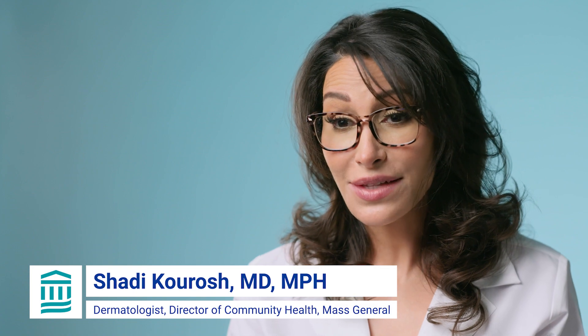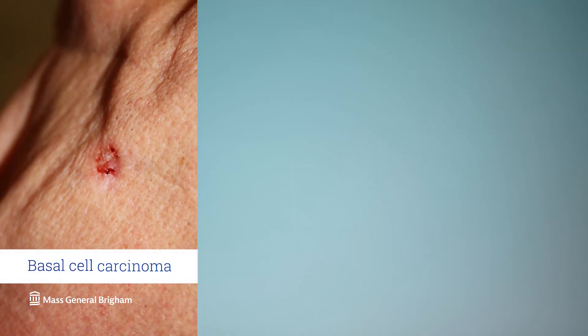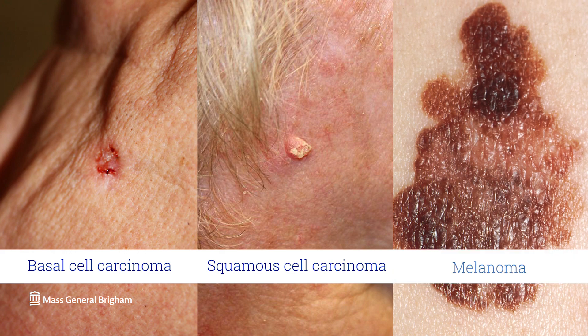There are three main types of skin cancer: basal cell carcinoma, squamous cell carcinoma, and melanoma skin cancer.